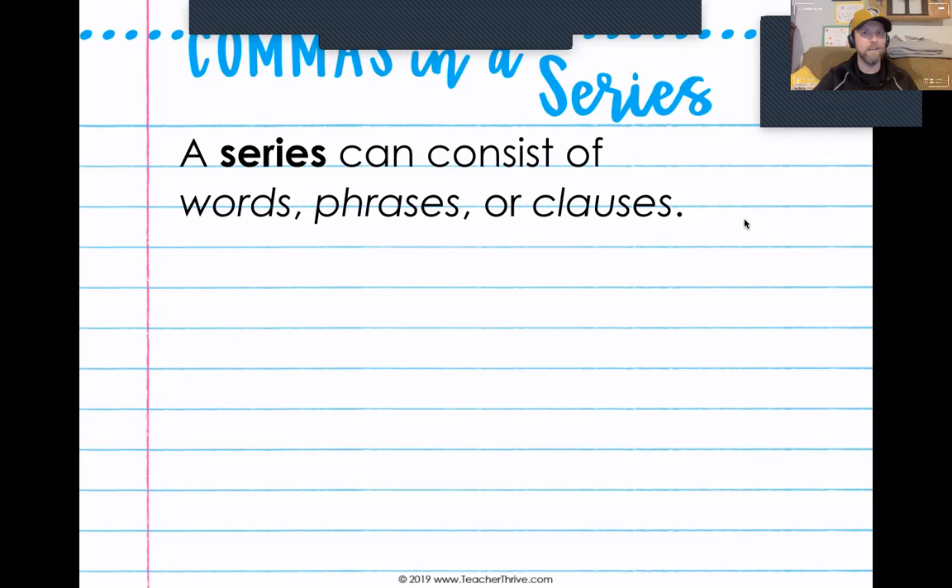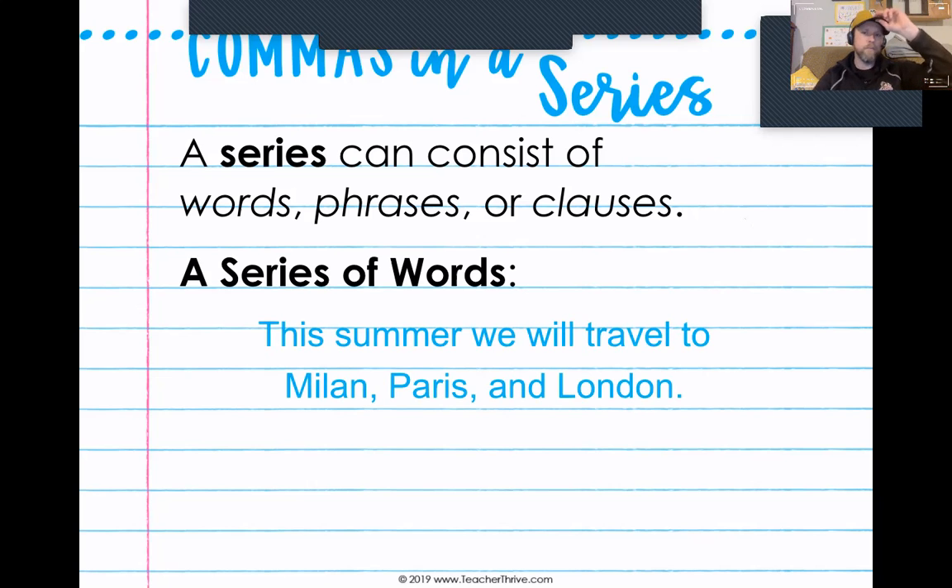A series doesn't have to be just a list of three words like pizza, sushi, chicken. It could be a series of words, a series of phrases, or a series of clauses. First, let's look at a series of words: 'This summer, we will travel to Milan, Paris, and London.' In that series we have three different cities — each one word long. Milan, comma, Paris, comma, and London. Since there are three words, we use two commas: one between Milan and Paris, and then another one between Paris and London.